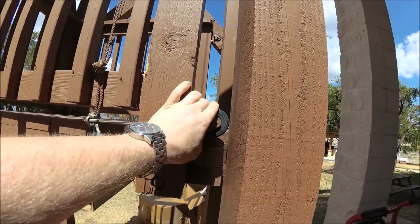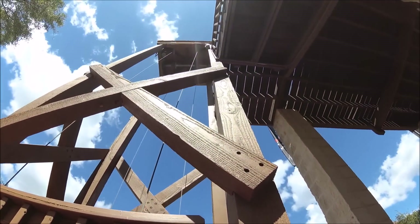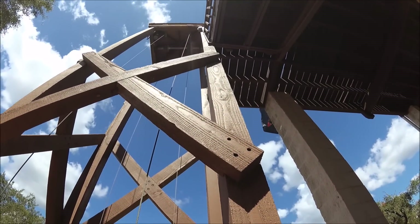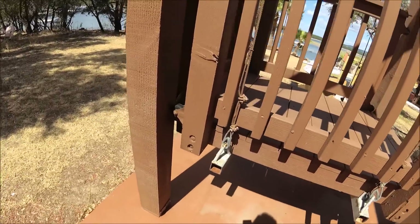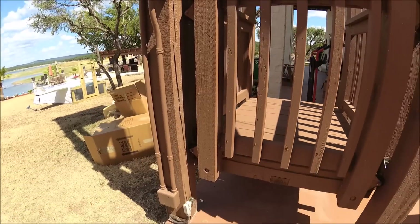They were probably tighter to begin with. All the beams being 30 feet long have twisted over their life. But it comes down.